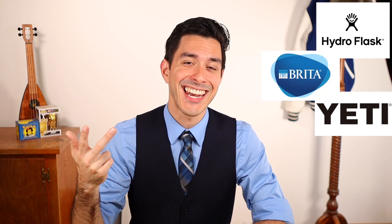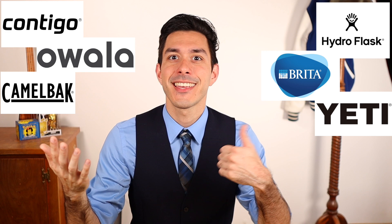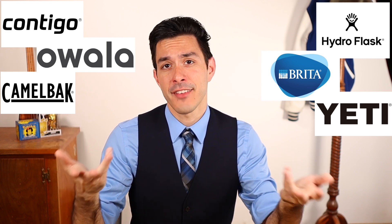Which brings me back to water bottles. For this video, I tested a number of different brands, including Hydroflask, Brita, Yeti, Conmigo, Owalla, Camelback, and other lesser known brands.